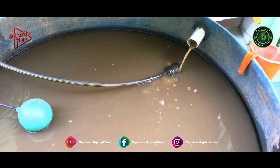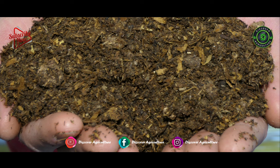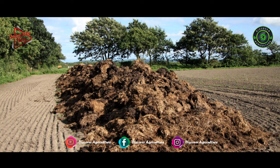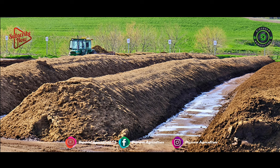If biogas is not possible, then the manure can be used on agricultural crops directly, or you can convert it into compost or vermicompost to help increase agricultural productivity. You can also sell manure, as it has great demand in the agricultural market.